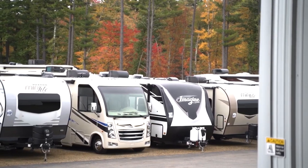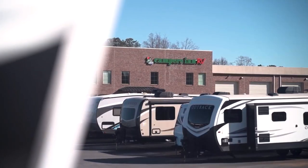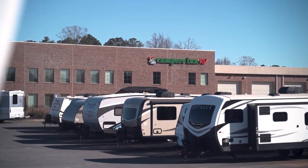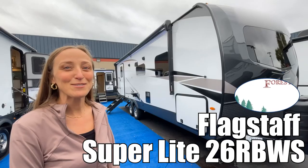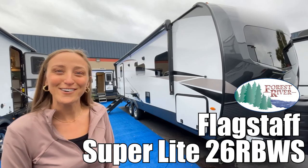Here's another great RV from America's number one family-operated RV dealer, Campers In RV, the RVers' trusted resource. My name is Laura, and today we're going to be taking a look at the Flagstaff Superlite by Forest River. Let's go.